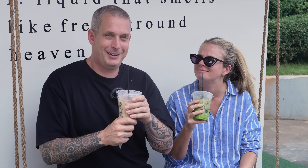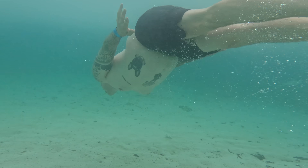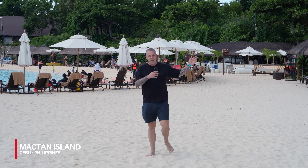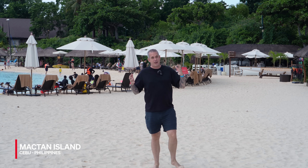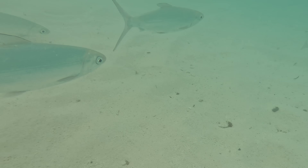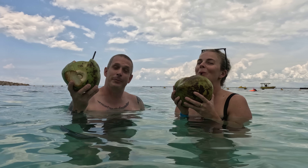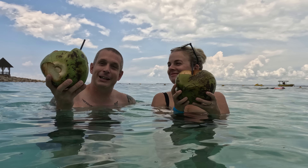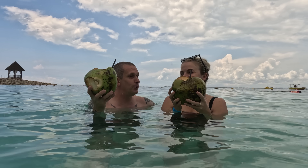It's hot here, so how about we head to the beach? We are on Mactan Island, which is about an hour away from the city. It's famous for its beaches and resorts — if you want to come hang out for a day like we're doing, or stay for a few days, it's a perfect spot. I'm going to get a coconut and chill out for a bit. Even though I'm a big fan of street food, sometimes you just have to get a coconut and go for a swim in some warm water.